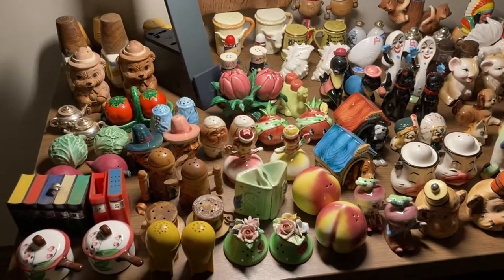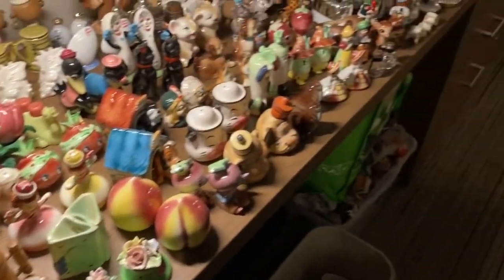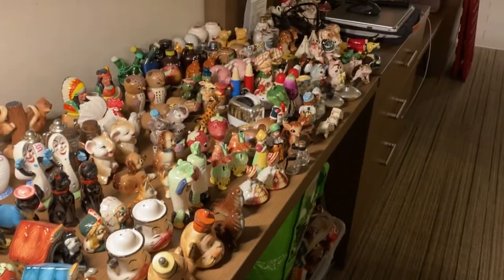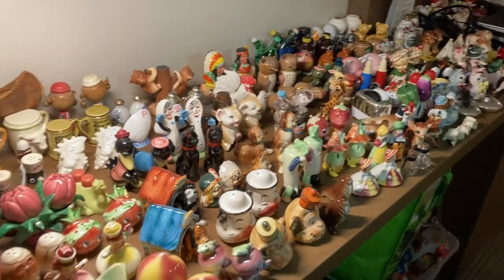I'm holding the camera because I have longer arms. We'll turn the camera around and then we'll get into our haul video. Sorry about the lighting, but this is one of the collections that we purchased. Oh yeah, I think the lighting adjustment did help.